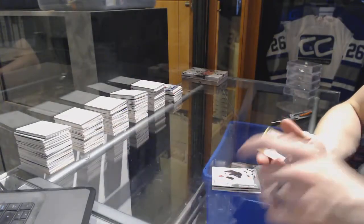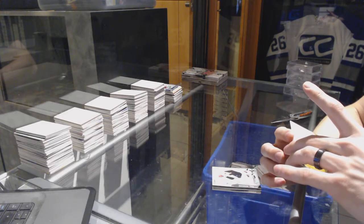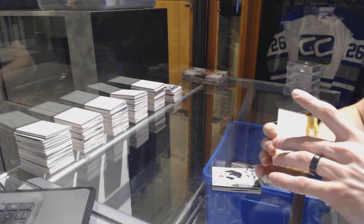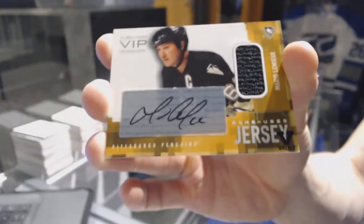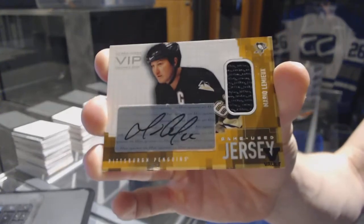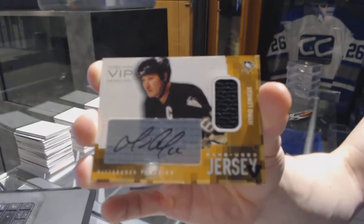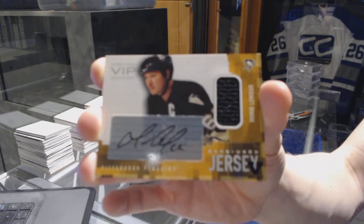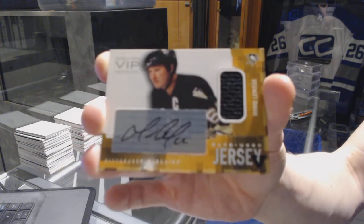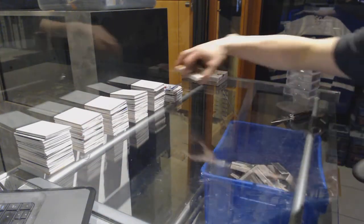And we've got an 03-04 In The Game VIP jersey and autograph for the Pittsburgh Penguins — Mario Lemieux. In The Game Used VIP jersey and auto, Mario Lemieux. Whoever that guy is.